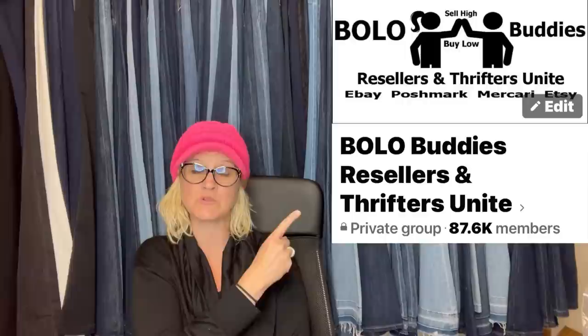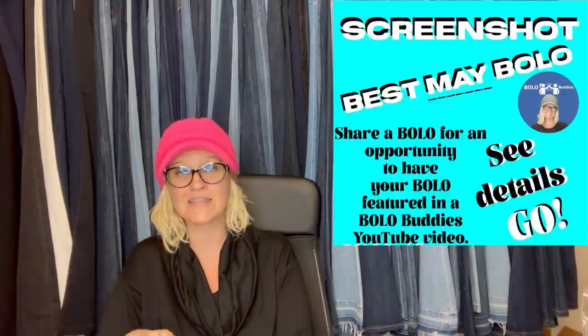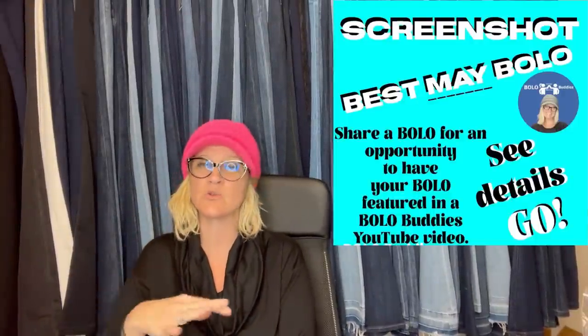Hey Bolo Buddies, thanks for watching. We are going to talk about big money bolos — items that you can pick up cheap and sell for a profit. Did you know that people do this full-time? It is definitely possible. I am a full-time reseller. This is what I do. I buy stuff cheap and sell it online. In this video, I am going to share sold items from other resellers from my Bolo Buddies Facebook group. If you're not in it, definitely go join — it is in my link tree down below.